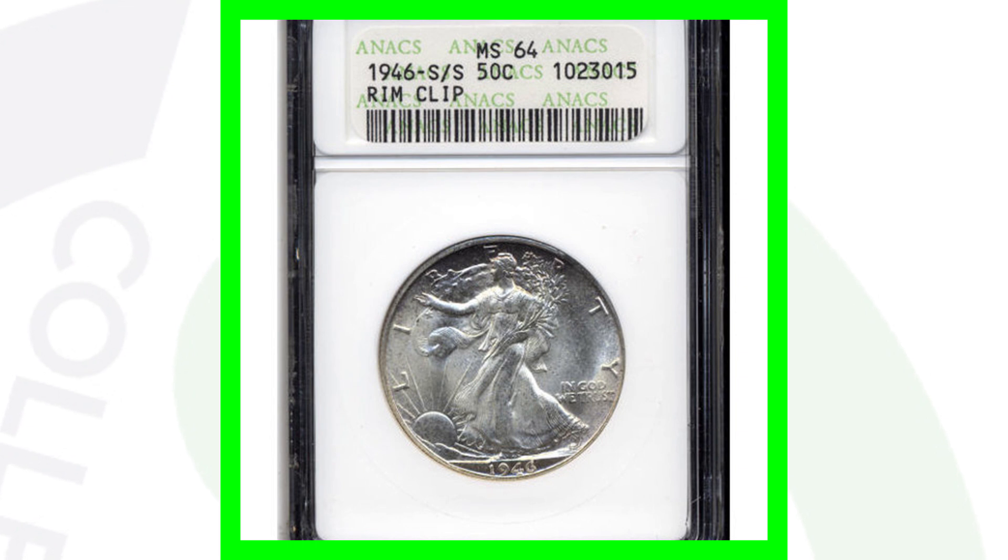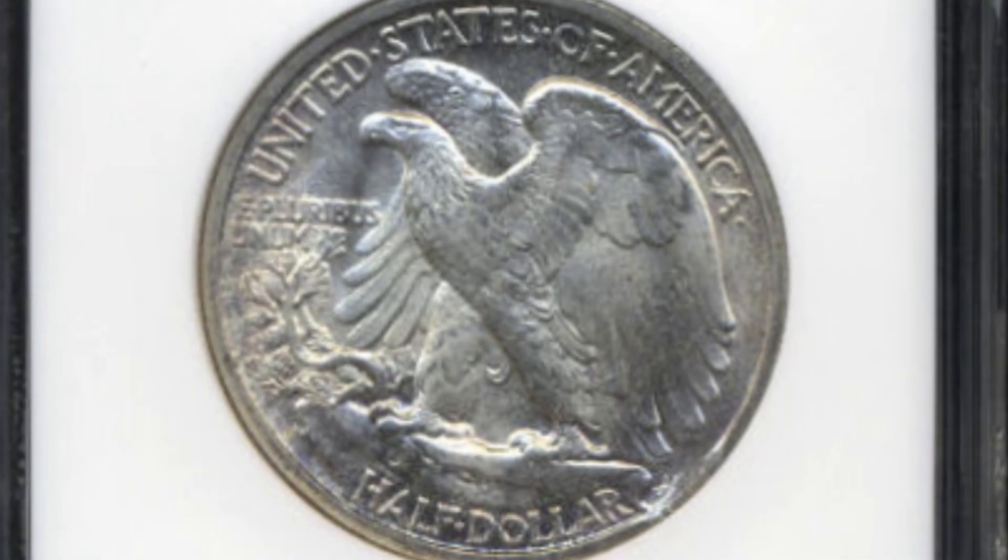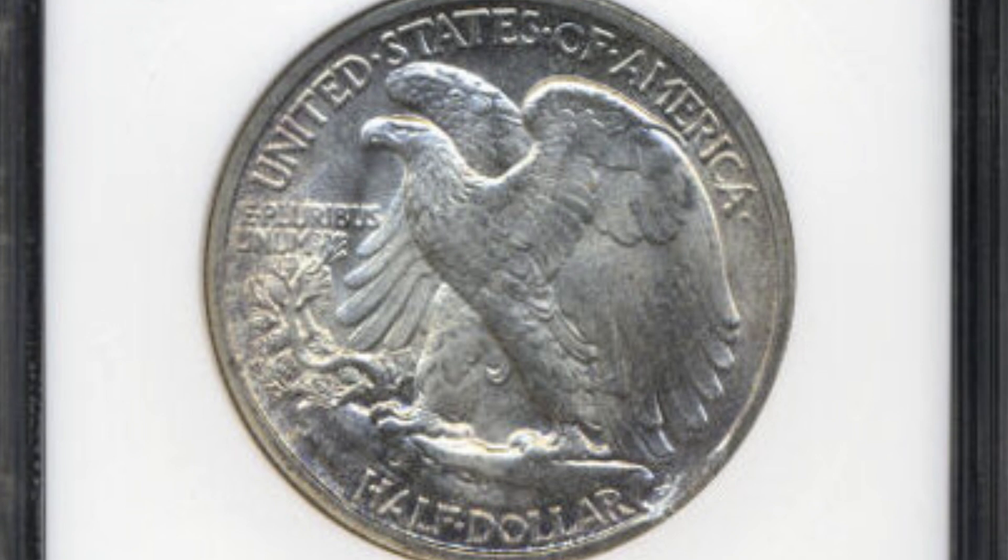Here's the 1946-S mint mark with a couple things going on. It has a rim clip — you can see that minor clip on the reverse rim near the eagle's feathers — and it also has a repunched S mint mark. Here's what a repunched mint mark looks like: you can look for these with coin microscopes, available at couchcollectibles.com. You'll actually see the S above the other S mint mark. This coin sold for just over $55.